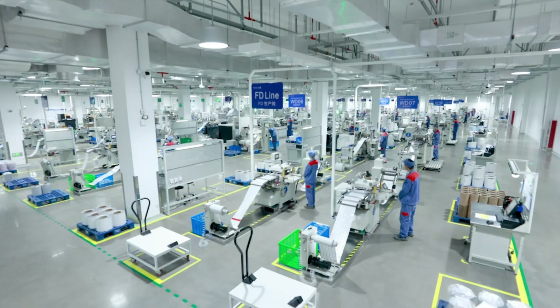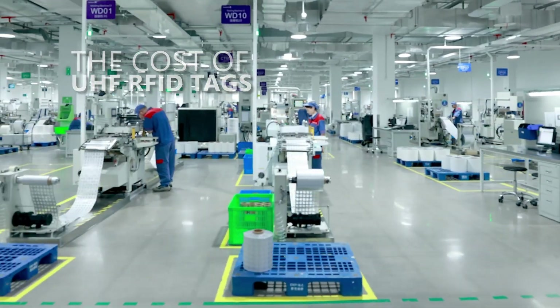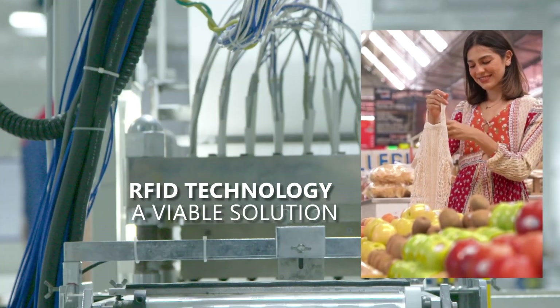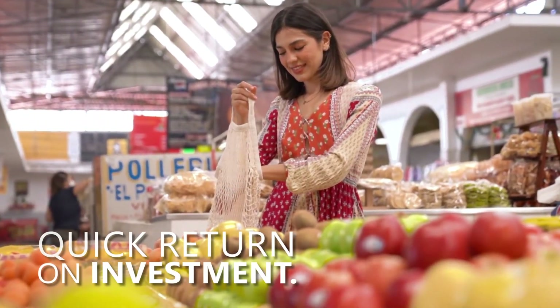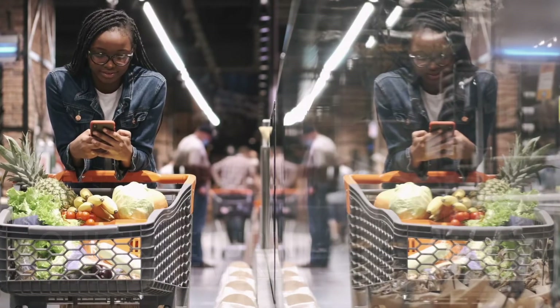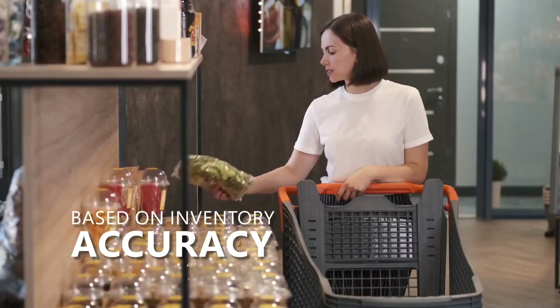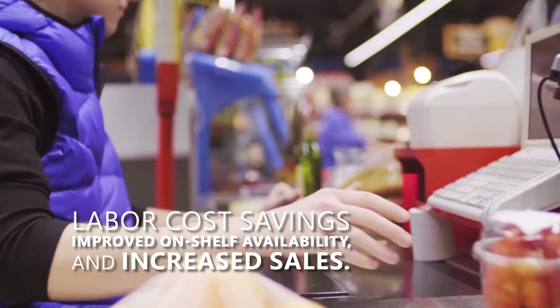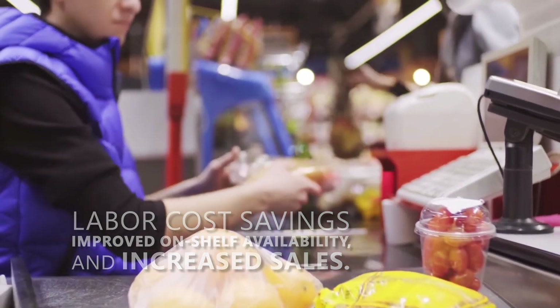In recent years, the cost of UHF RFID tags has dramatically decreased, making RFID technology a viable solution for grocery stores, capable of generating a quick return on investment. This ROI is not only based on inventory accuracy but also on significant benefits such as labor cost savings, improved on-shelf availability, and increased sales.